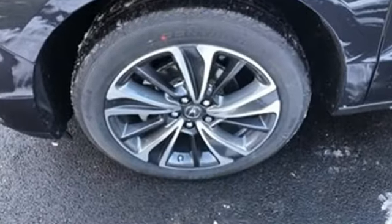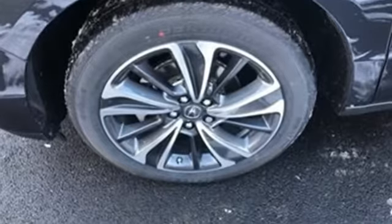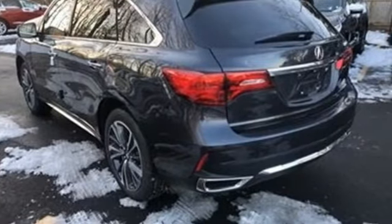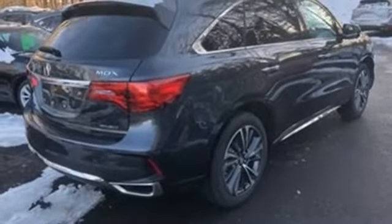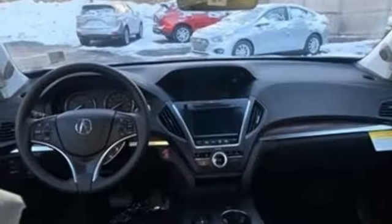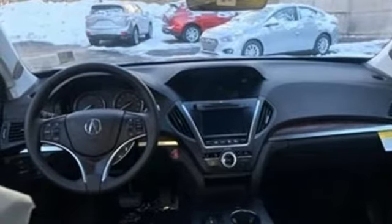Streaming audio, power heated mirrors, front heated leather bucket seats, front and rear parking sensors, doors and push-button start proximity key, dual zone climate control, automatic transmission, power sliding and tilting sunroof, gas pressurized shocks, and V6 engine.